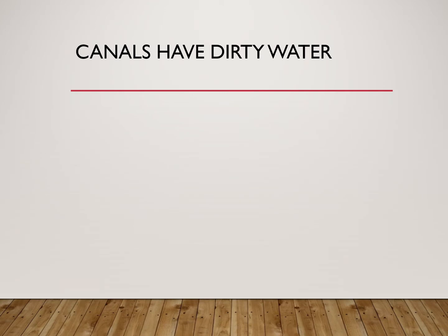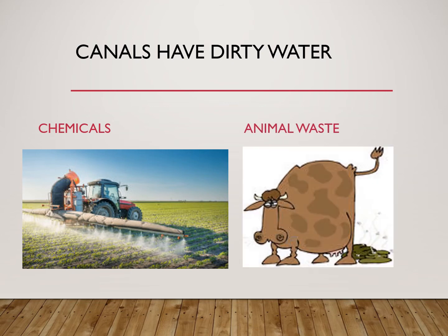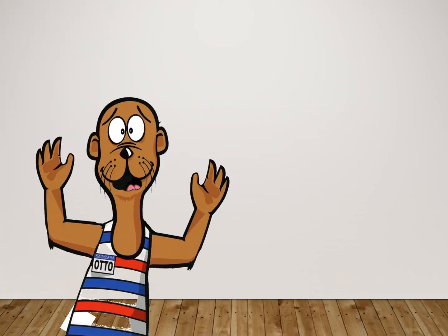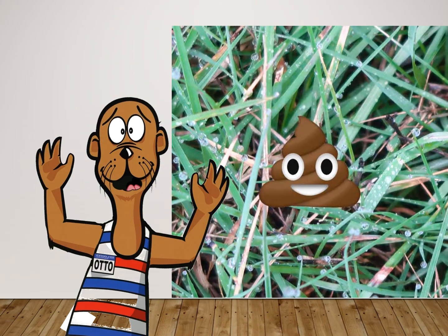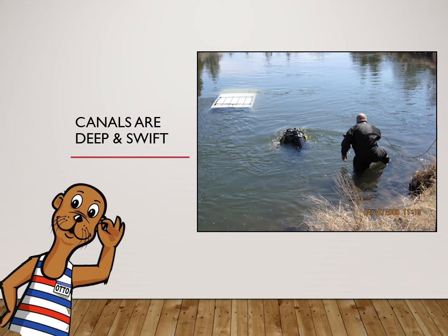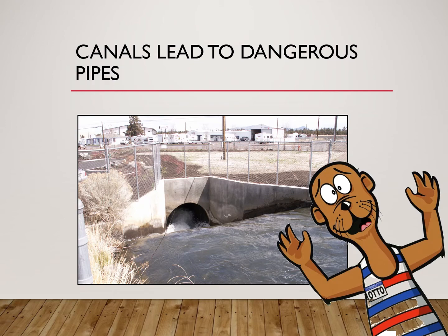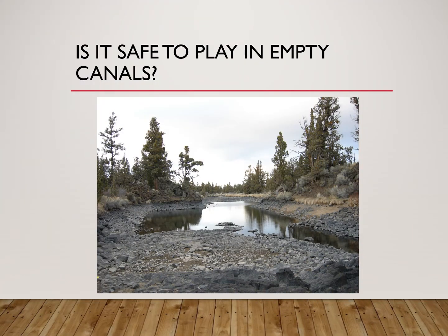There might also be dangers that you can't see with your eyes, like chemicals and animal poo. Canals can be deep enough to swallow an entire car. Canals can be fast moving and lead into dangerous pipes. Even though our canals are dry half the year, they're still not safe to play in. Water can come rushing down them at any time.